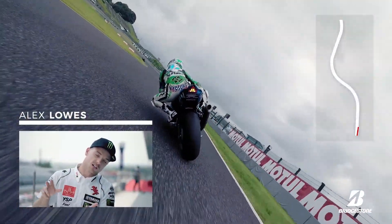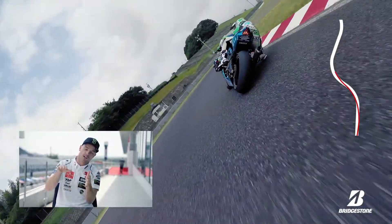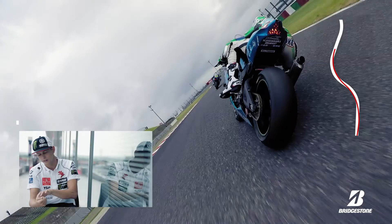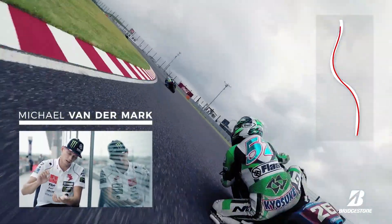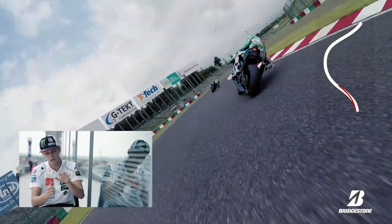Hard acceleration towards turn three, very small touch of the front brake just to get the position and the bike into the corner, fast change direction into four, and open the throttle to the left one, then close again.